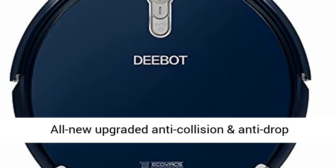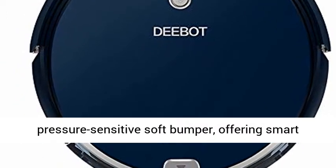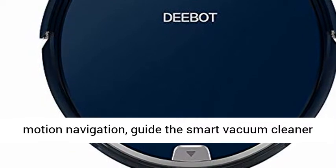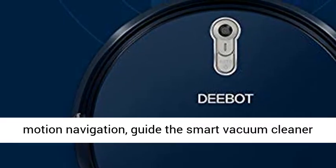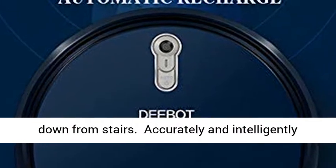All new upgraded anti-collision and anti-drop intelligent sensor technology, plus a pressure-sensitive soft bumper, offering smart motion navigation to guide the vacuum cleaner robot around obstacles and avoid falling down from stairs.